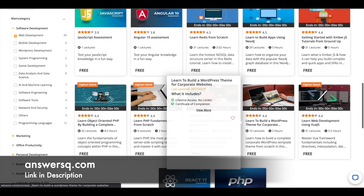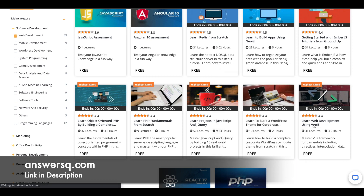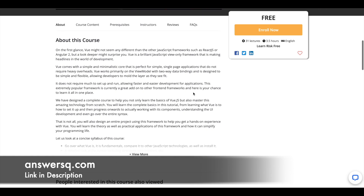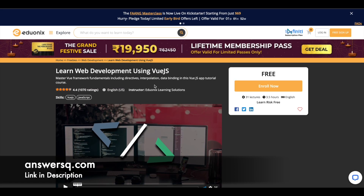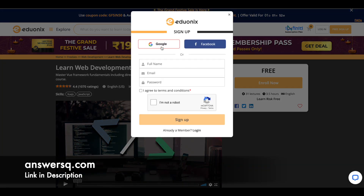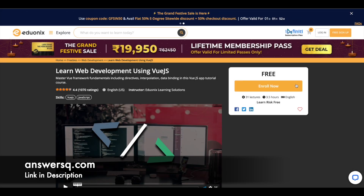To enroll in any course, just click on it. Let's say you want to take 'Learn Web Development using Vue.js' — click on it and you'll be directed to the course page where you can see the course is available for free, what topics are covered, and the course content. To enroll, click on 'Free Sign Up' and create your account using your Google account, Facebook account, or by filling in your details and clicking sign up.